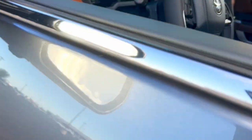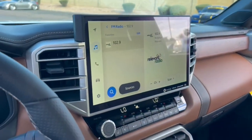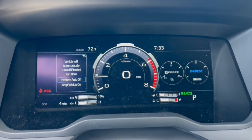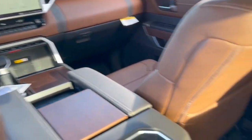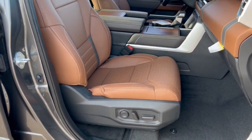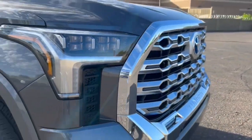Strength blends beautifully with comfort in this well-appointed Tundra. See for yourself when you take it out for a test drive. Our professional staff looks forward to giving you excellent service. We'll see you next time.